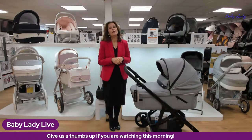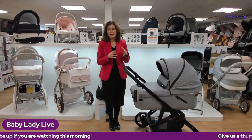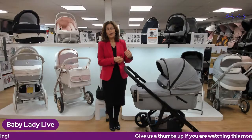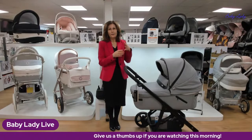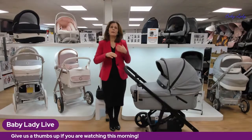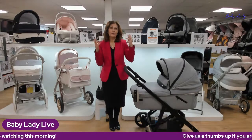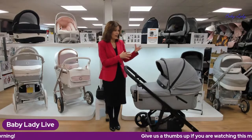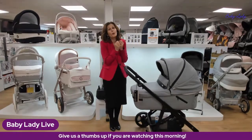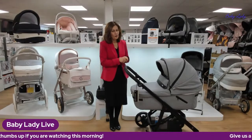I've been lucky enough to go to the factory in Portugal where they make these products, and the love, care, and attention to detail that goes into them is just superb. It's very different when you're buying a product that's made in Europe compared to something churned out on a mass production line — there's just a little bit more love and care and attention. This is a fantastic addition to the range.